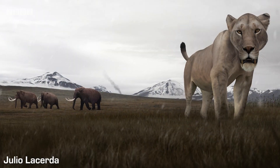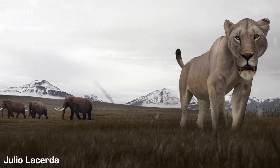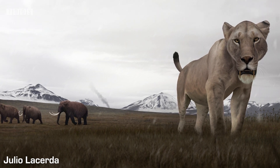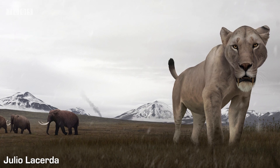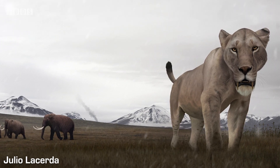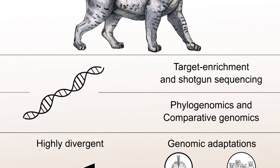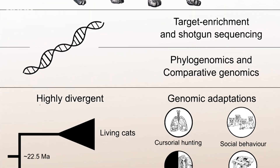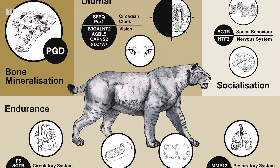Up next is an amazing study on the scimitar-toothed cat, Homotherium, in which the nuclear genome and exome of the animals were analysed, finding that this was an incredibly divergent lineage from all other cats that branched off about 22.5 million years ago, and doesn't seem to have interbred with any other cat species since then. Additionally, certain genes seem to have been selected for which indicate this cat was a daytime hunter with well-developed social behaviour, that hunted prey by chasing them down at speed.